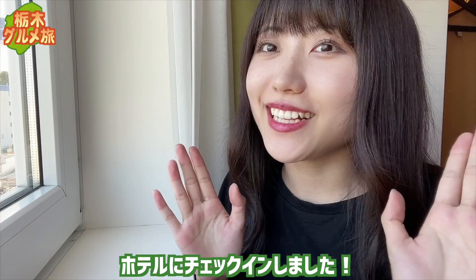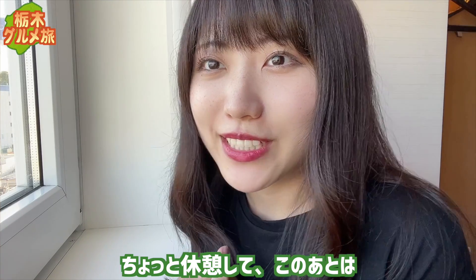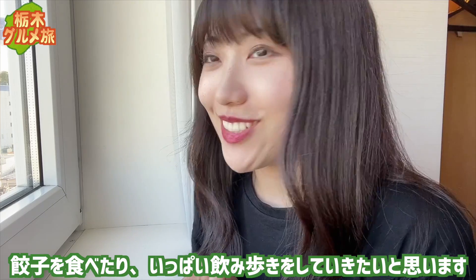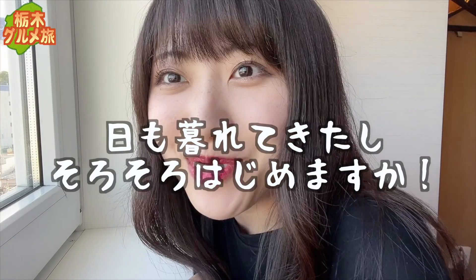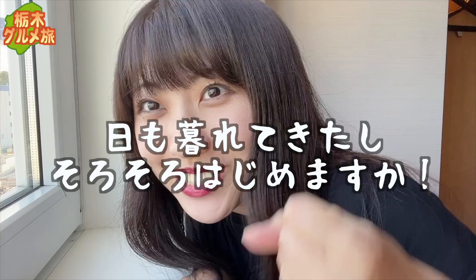ボリューム満点で満足度も高い、日光スイーツでした。ごちそうさまでした。お腹も満足したので電車に乗って移動していきましょう。日光駅から宇都宮駅までやってきまして、ホテルにチェックインしました。ちょっと休憩をして、この後は餃子を食べたりいっぱい飲み歩きをしていきたいと思います。日も暮れてきたし、そろそろ飲み始めますか。